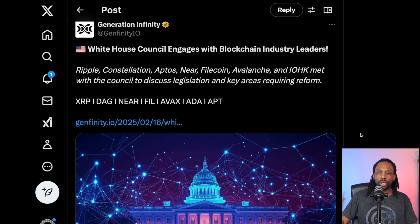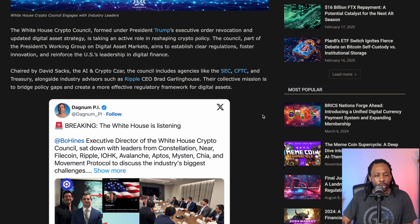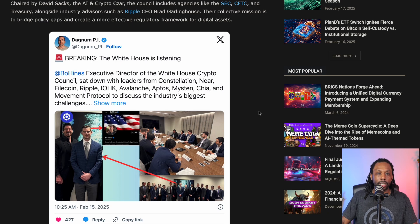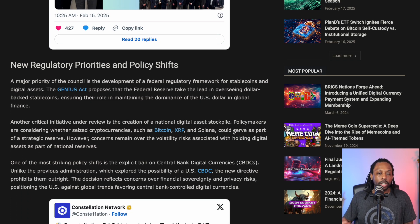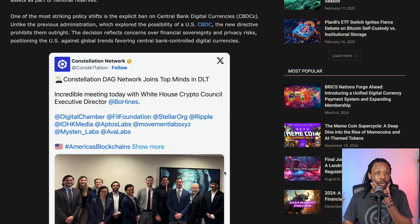The White House Council engaged with blockchain industry leaders — they're all listed there. It's really interesting hearing DAG mentioned. A major priority of the council is the development of a federal regulatory framework for stablecoins and digital assets. One of the most striking policy shifts is the explicit ban on central bank digital currencies. Unlike the previous administration, which explored the possibility of a U.S. CBDC, the new directive prohibits them outright. I think I like that — you don't want to be tracked that deep.